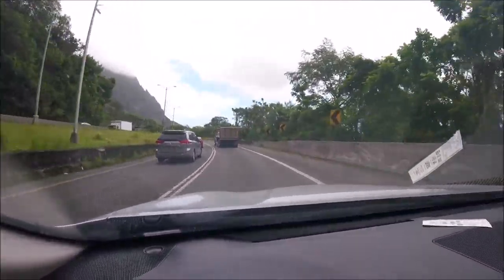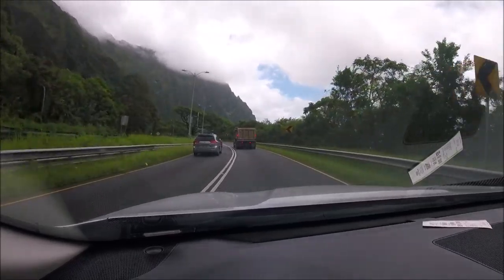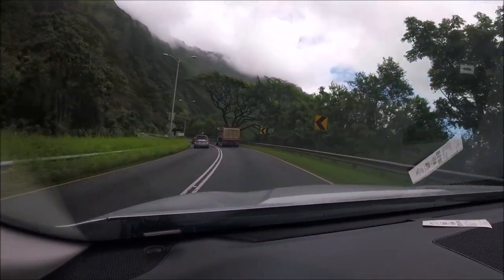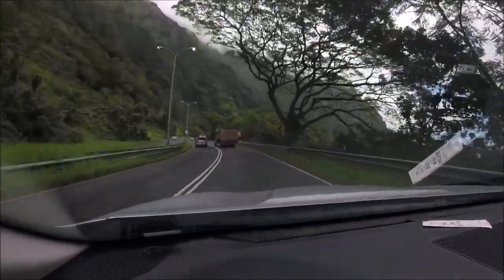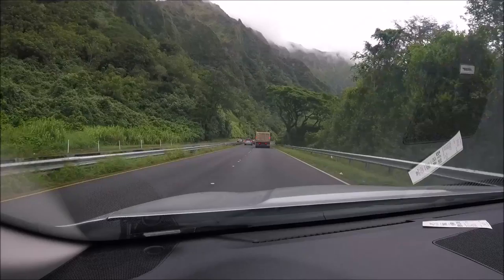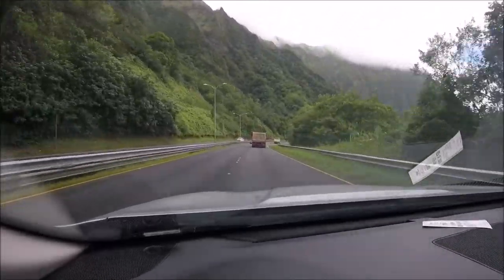Now we're on the east side of the mountain and you can see that there are some very steep cliffs here. The tops of them — I know you probably can't see — but the tops of them are in the clouds.